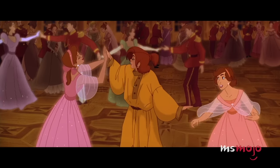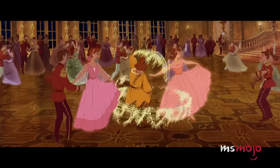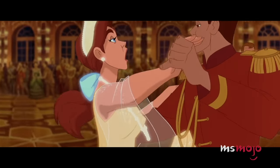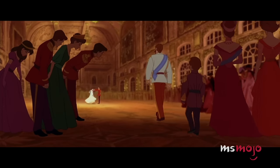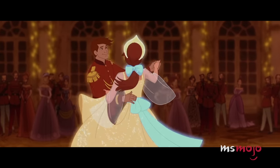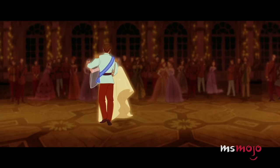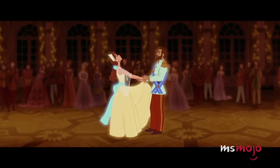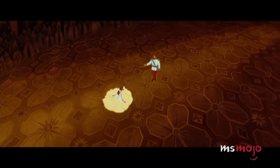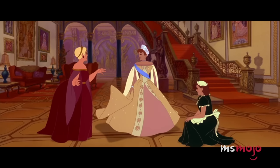Our pick for this list, however, occurs within Anya's imagination during the song "Once Upon a December." When she unknowingly returns to her former home, the orphan recalls her previous life as a grand duchess, though she doesn't realize it. She envisions her ragged clothes turning into an exquisite yellow dress with a light blue belt. Golden sparkles accentuate the transformation, making it all the more dramatic. Later on, Anya dons a gown remarkably similar to the one she imagined, creating something of a full circle moment.